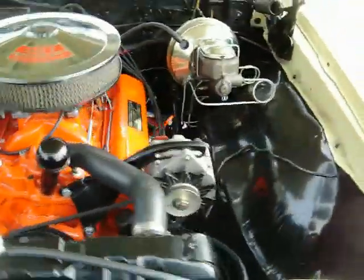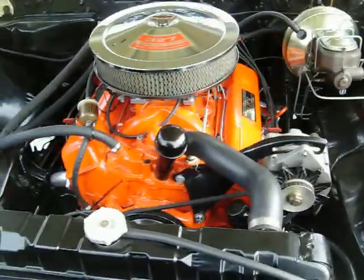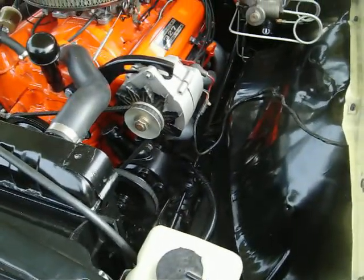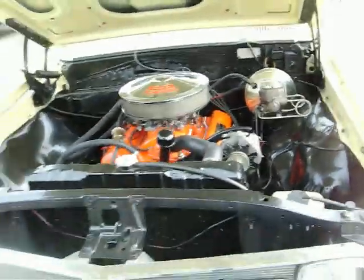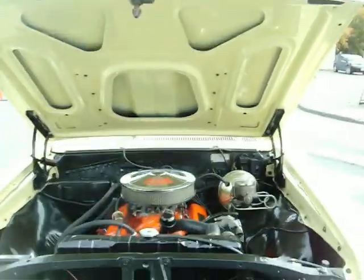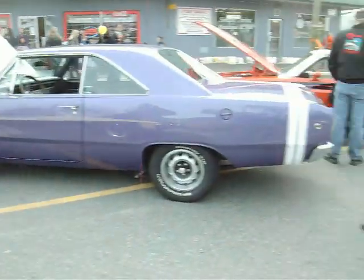Got a 327 turbo fire in it. It's very clean. Got a master cylinder, power brakes, and power steering. Just a very clean car.